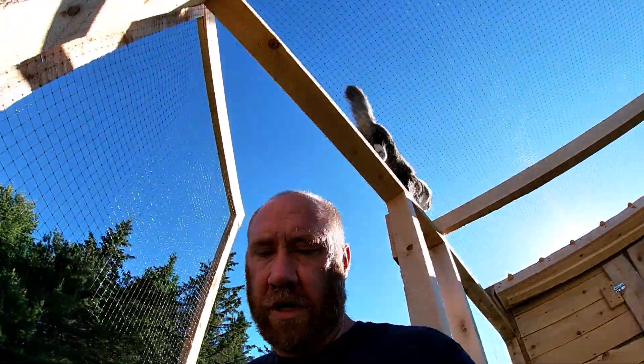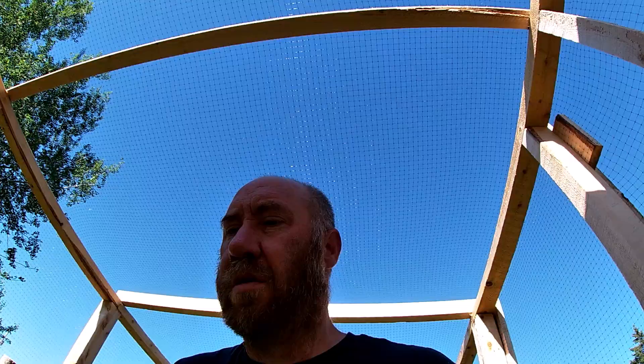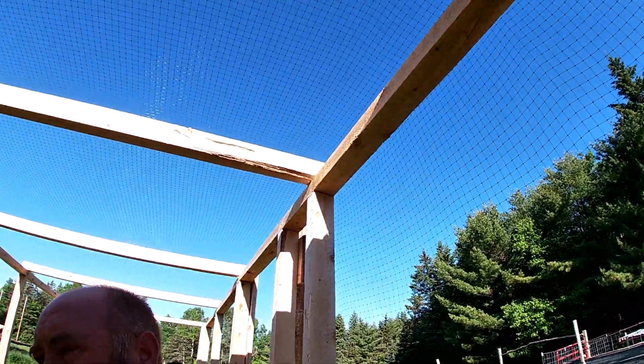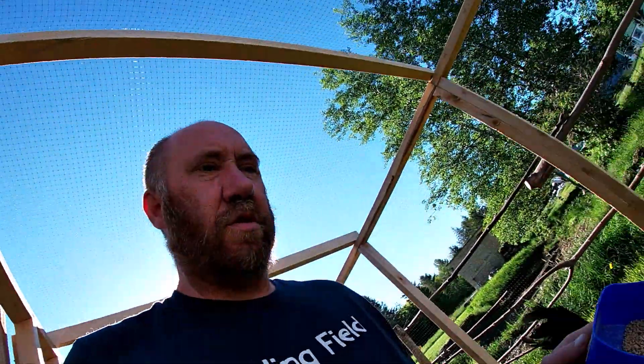Hi everyone, Rookie Heal on Field Farm. Day 82 of our 100-day homestead challenge, feeding everybody real quick — we just fed the goats.